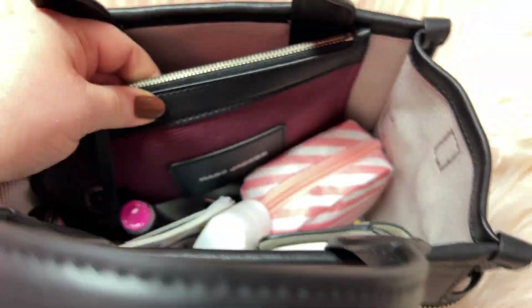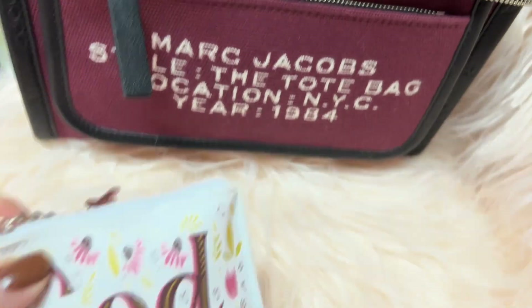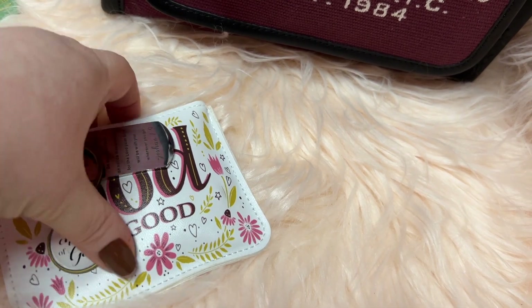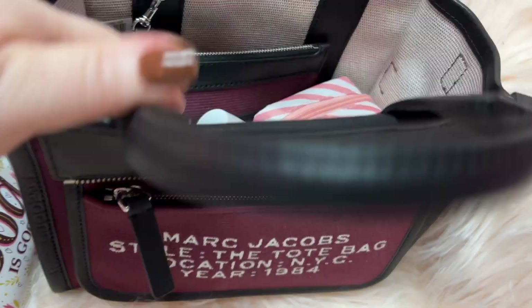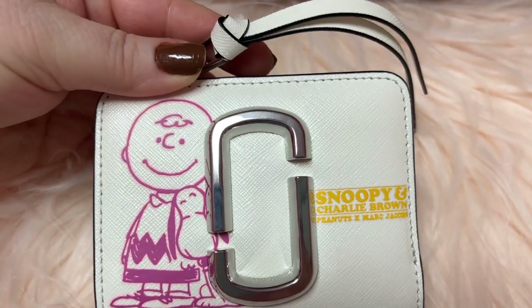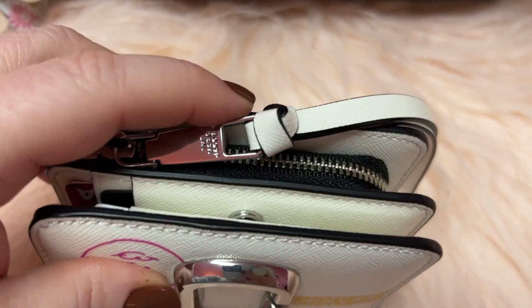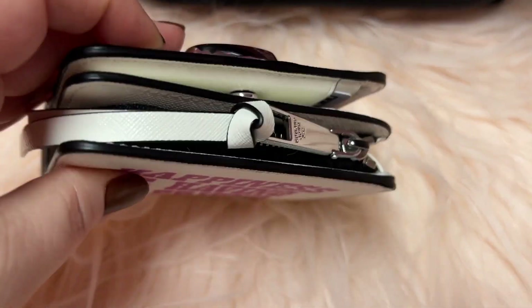Oh, and I forgot to tell y'all — it came with a pouch also, which I'll show y'all in a minute. I have my God pouch with my little charms on there, my Jesus card in the back, I have my prayer beads inside, I have my fan. This is my Marc Jacobs Peanuts Snoopy wallet that I got when they came out with this collection. I fell in love with this when I saw it — I love the silver hardware, and I love the back of it.